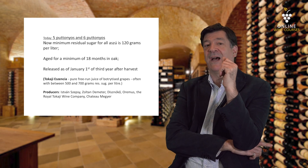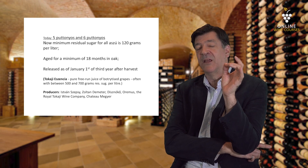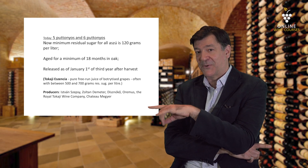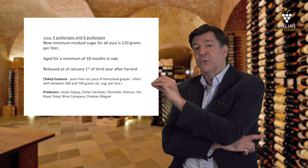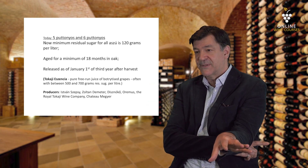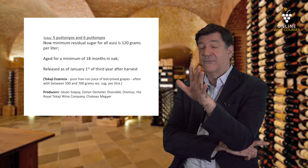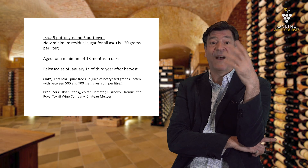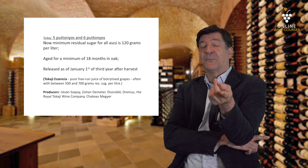Then we have Tokaj Eszencia. Eszencia is the pure free-run juice of those botrytized grapes — all those raisin-like grapes. The level of residual sugar can be 400, 500, or even 700 grams of residual sugar per liter.